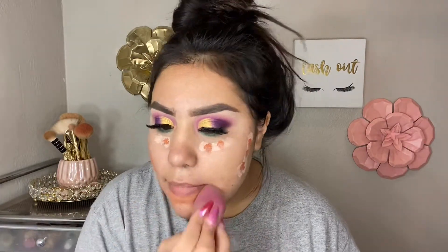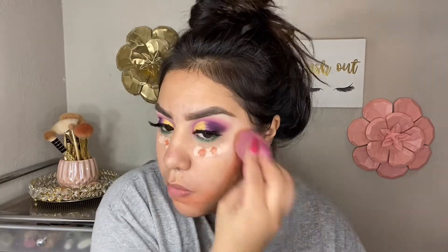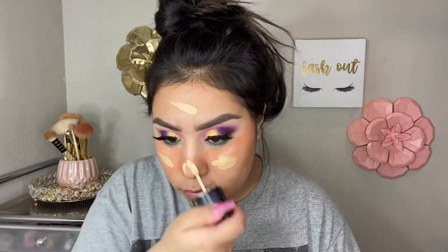To color correct, I'm using the NYX Conceal Correct Contour palette in the light shade, then topping it off with the LA Girl Pro Conceal in the orange corrector shade — that's going to help my skin look a lot better when I apply my foundation. For foundation, I'm taking the Wet n Wild dewy foundation in shade Cream Beige, dotting my face and blending it out with my ELF All Over Face Sponge.